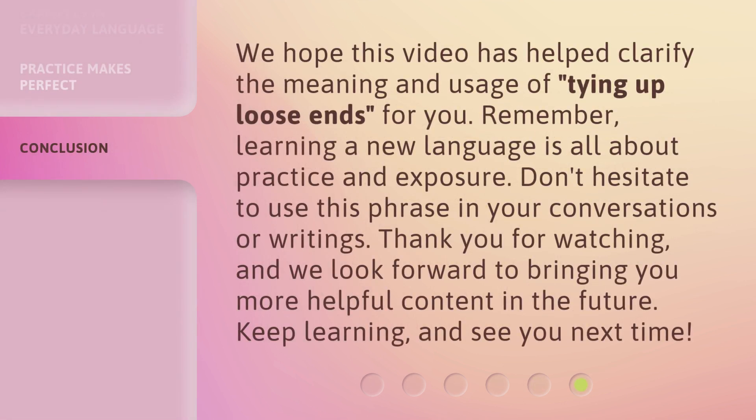We hope this video has helped clarify the meaning and usage of tying up loose ends for you. Remember, learning a new language is all about practice and exposure. Don't hesitate to use this phrase in your conversations or writings. Thank you for watching, and we look forward to bringing you more helpful content in the future. Keep learning, and see you next time.